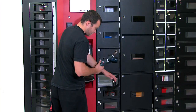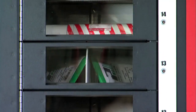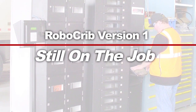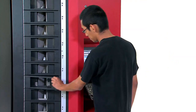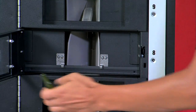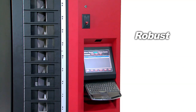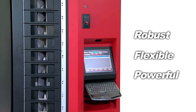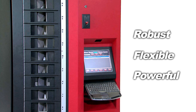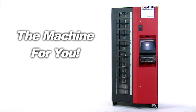RoboCrib's unmatched versatility is why you'll see RoboCribs at the heart of most serious vending programs. Virtually every RoboCrib ever made is still at work cutting costs. There is no other industrial vending machine on the market that can do what a RoboCrib can do. If you want a robust, flexible, powerful solution for almost any industrial vending environment, RoboCrib is the machine for you.